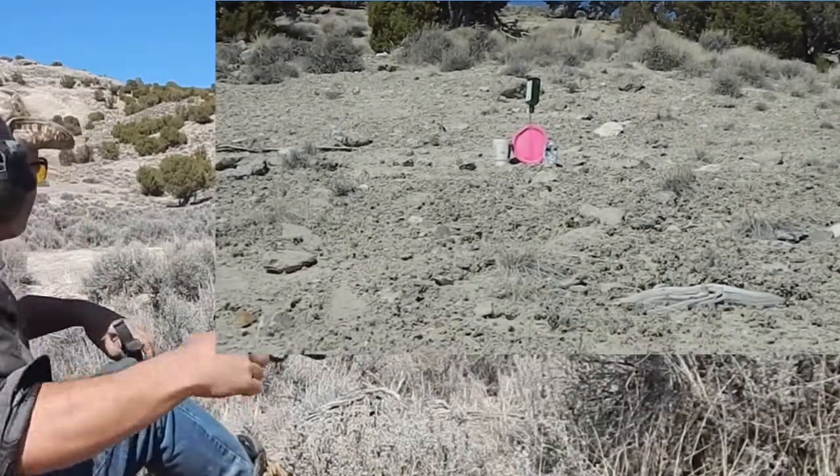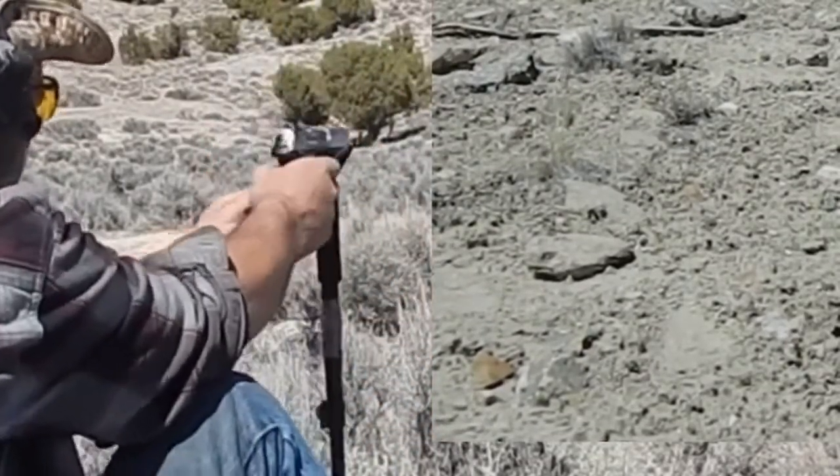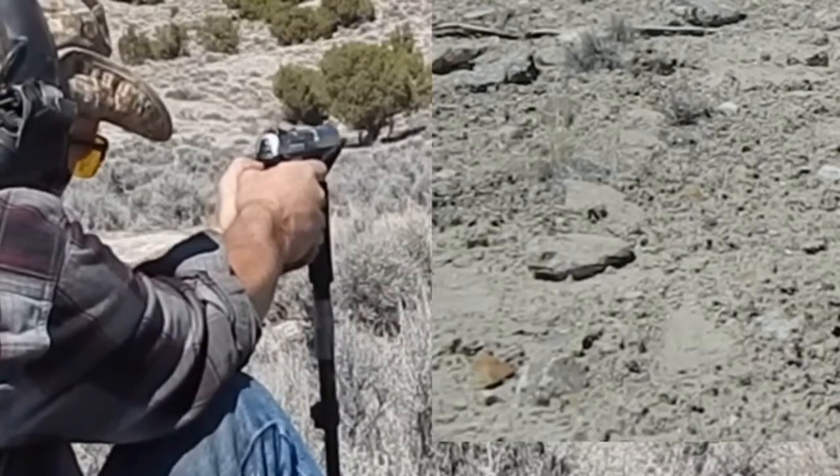Not very good. I would say the CZ-75 kind of choked that time. It can't be me. Alright, here we go — .40 cal.